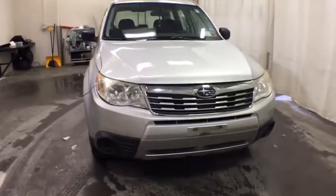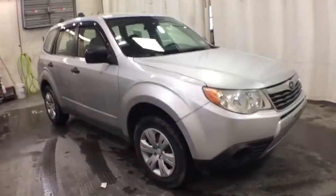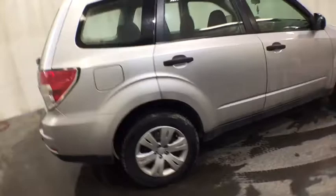We are pleased to show you the 2010 Subaru Forester. The Subaru Forester is a sensible, practical, and affordable vehicle. It has an impressive, comfortable ride and handles well. This vehicle has less than 145,000 miles.